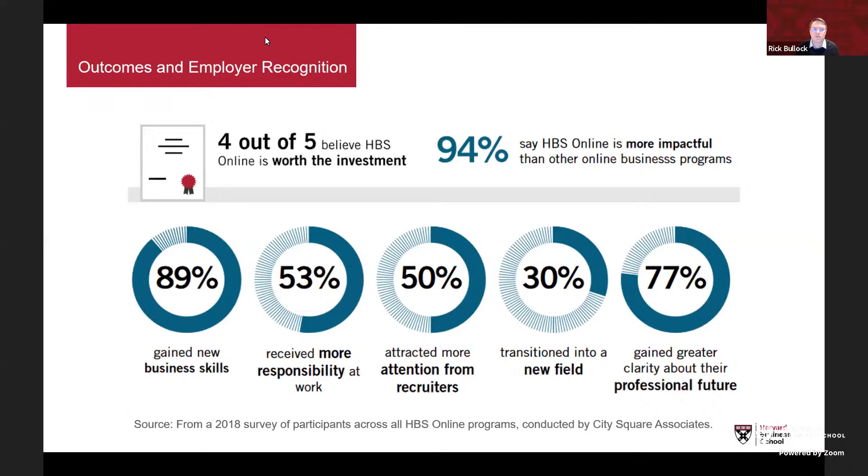Burke asked about the recognition of HBS Online certificates worldwide. Based on surveys with past participants: almost 50% said they attracted more attention from recruiters, 53% received more responsibility at work, 42% reported a salary increase with an average rise of about $17,000, and 91% said HBS Online was better than other online business programs. These indicators suggest employers are recognizing these certificates.